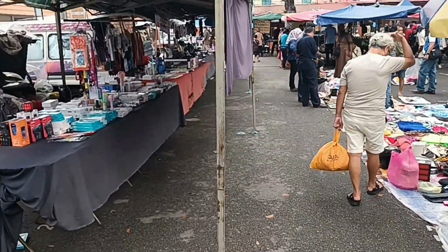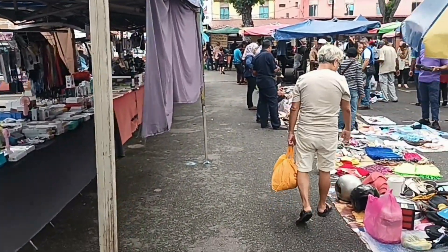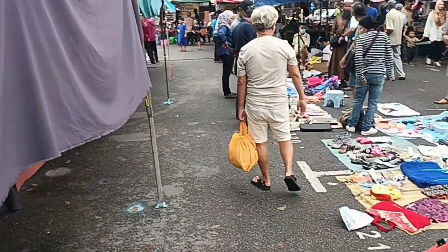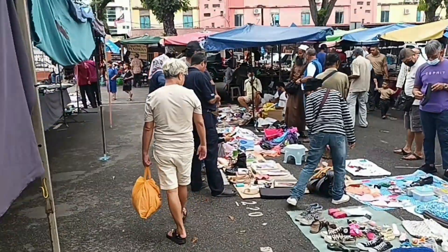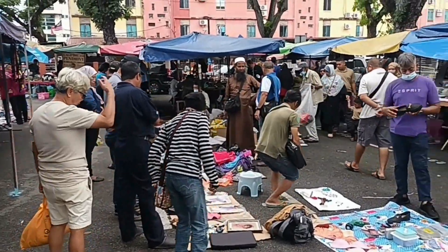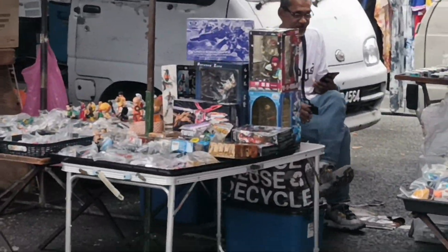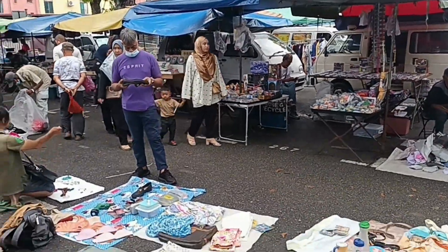Hello everybody, I'm back hunting at the weekend flea market. That is the stall that sells Diecasts and I'm going over there.